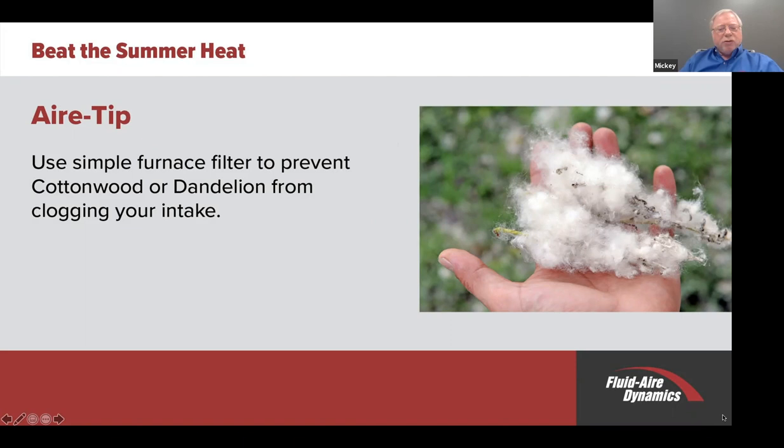They've also used magnets to hold that material in place. So there are many ways you can deal with it, but we don't want to get cottonwood, dandelions, things in the springtime that will come in there and affect the temperature of the compressor. And again, we're still talking about moisture downstream.